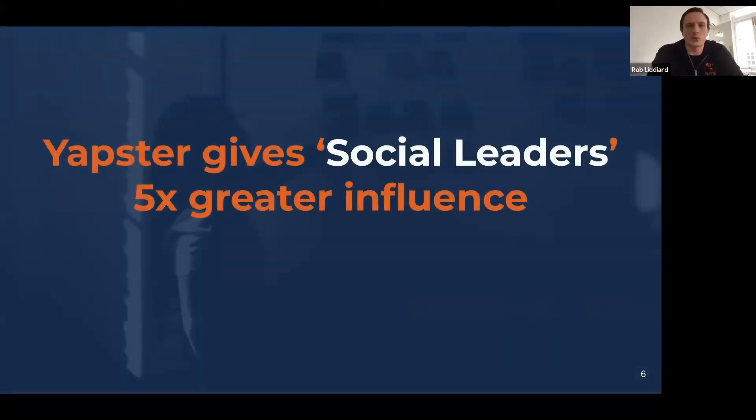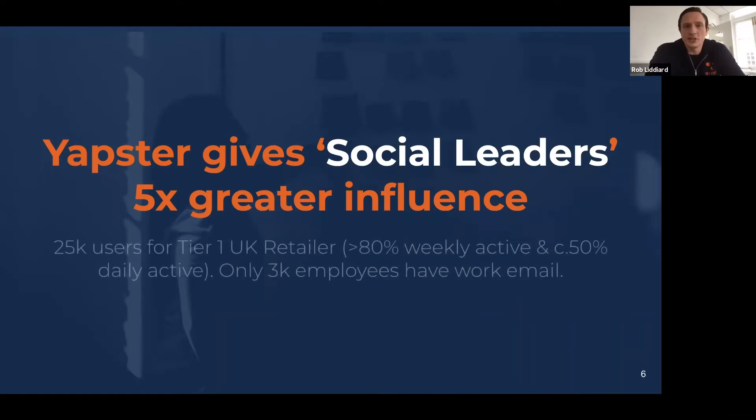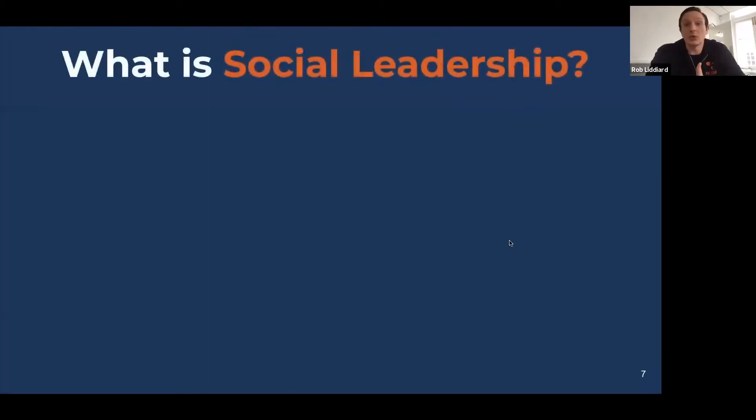That's why we started Yapster, and why so many of you gave us the chance to come in and work for your businesses — there was a gaping void in the technology infrastructure to fill. We call it social leadership. Yapster is a social leadership platform — a mix of social media, chat, social sharing, and conventional business leadership and communications.